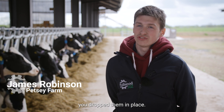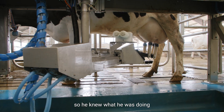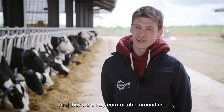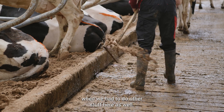The installation with the robots was simple enough — you drop them in place. We had a good fitter who had fitted robots before, so he knew what he was doing when he came to put ours in. They got as much pipework ready as they could, and they were very comfortable around us, working with us when we had to do other stuff here as well.